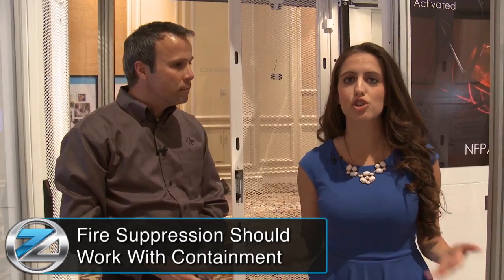Fire suppression and containment systems should always work hand in hand. And when they do, it establishes a safe working environment and protects the data center operations. Very important. Thank you so much for stopping by. We appreciate it. You're welcome.